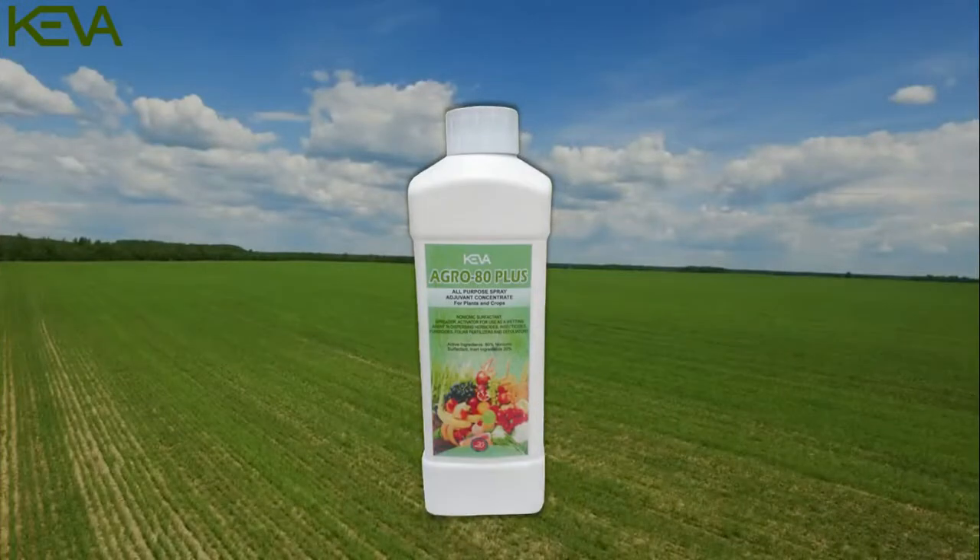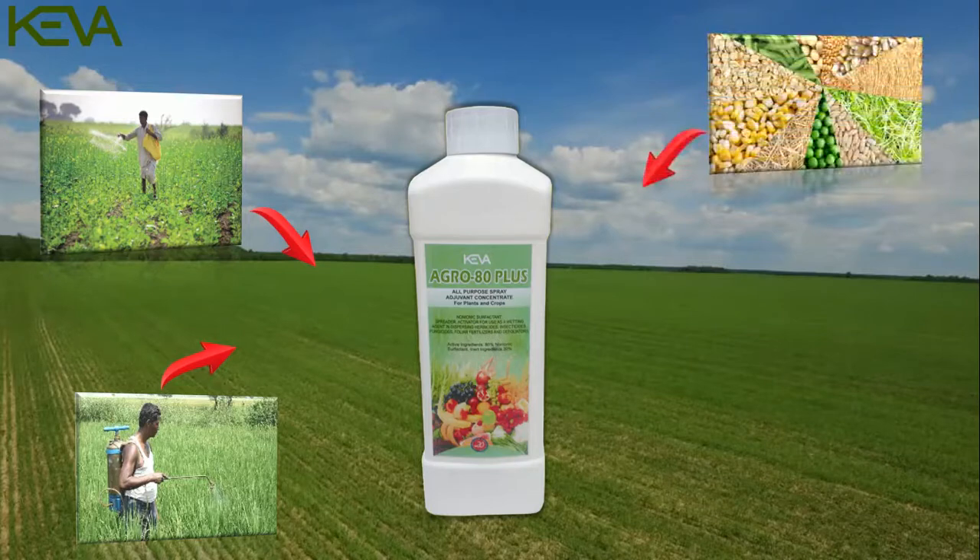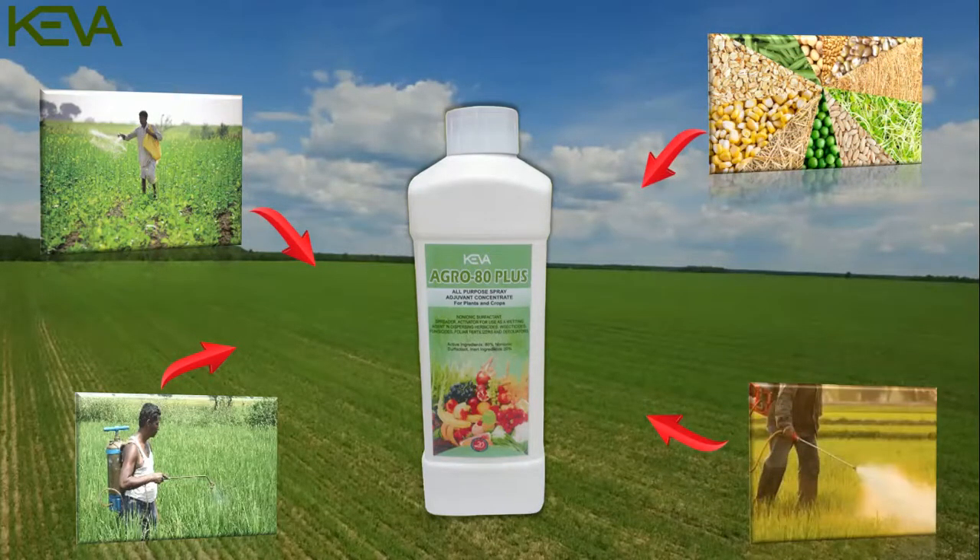Kiva Agro 80 Plus provides more uniform spray deposit on plants and improves coverage of insecticide, herbicide, fungicide and foliar fertilizer sprays while increasing water penetration.